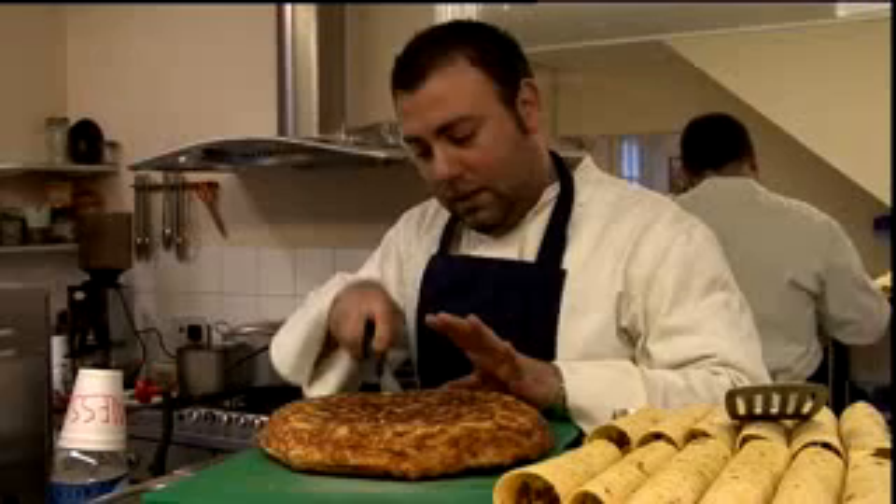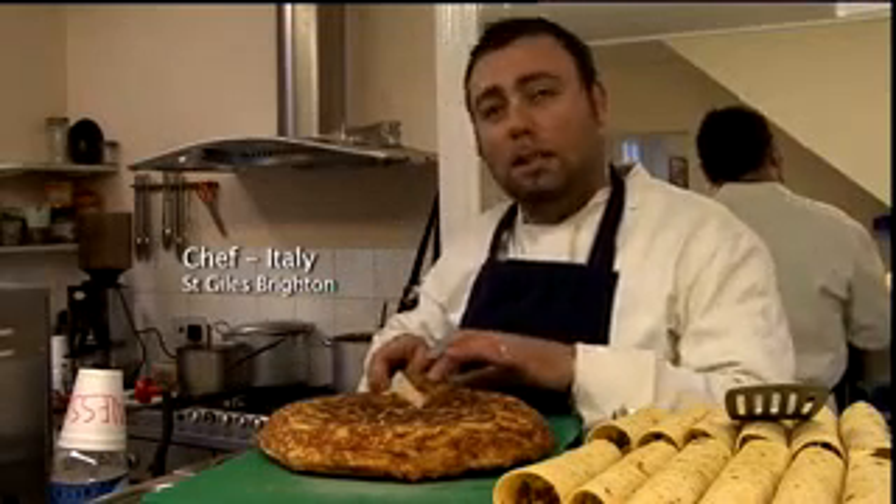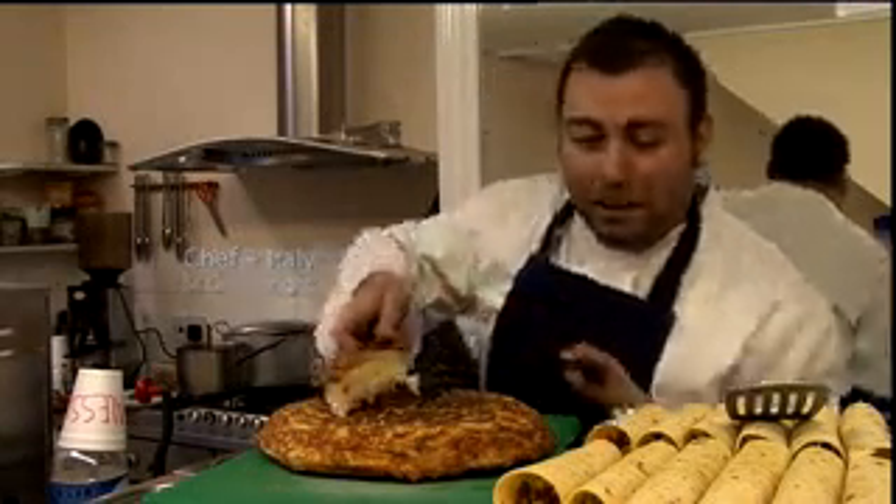The canteen is very good. There are affordable meals prepared by our own Italian chef, Piero. He makes Italian tortilla — though only the Spanish can do a traditional tortilla, so we do it with pasta, of course.